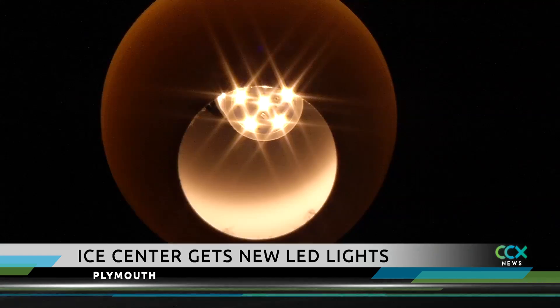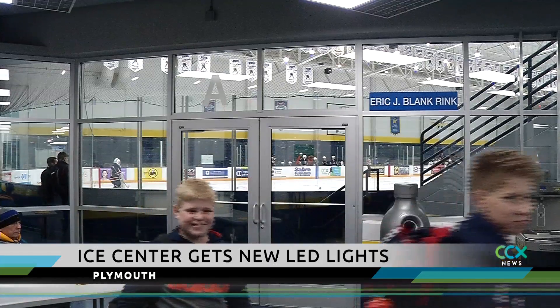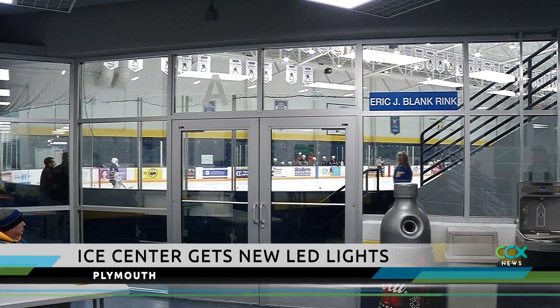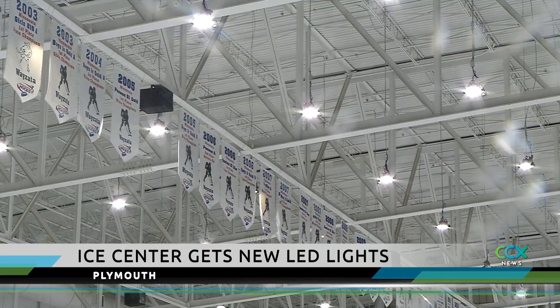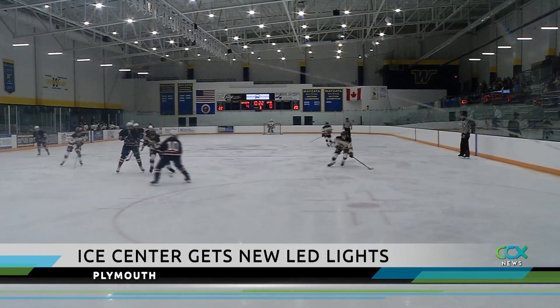It took more than a month to replace more than 1,000 lights at the rink. The cost of the project is more than $160,000. But the lights should save energy and money in the long run, and they should create a better environment for hockey.